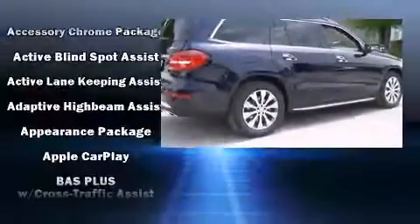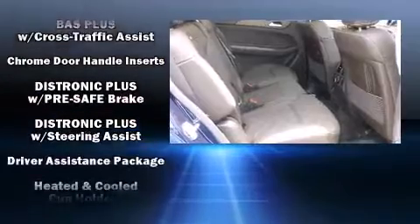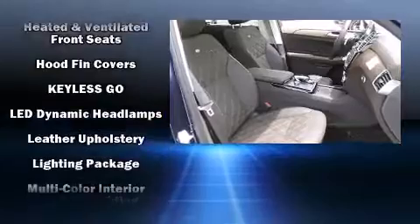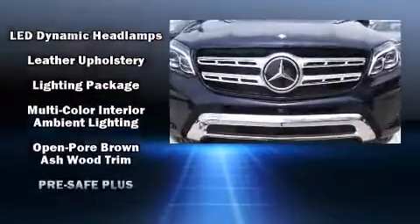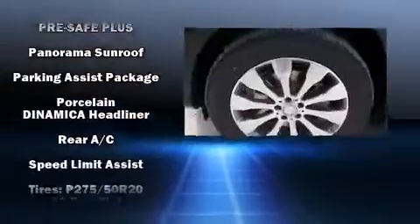Mercedes-Benz ensures the safety and security of its passengers with equipment such as dual front impact airbags with occupant sensing airbag, head curtain airbags, anti-whiplash front head restraints, an emergency communication system, and four-wheel disc brakes with AVS.